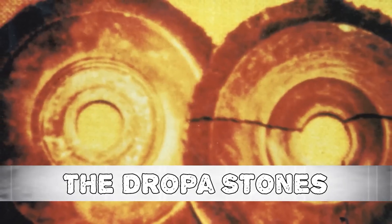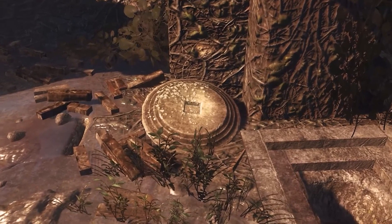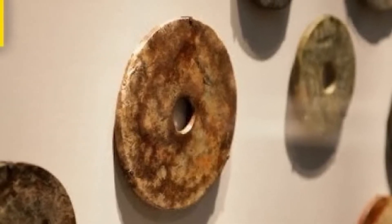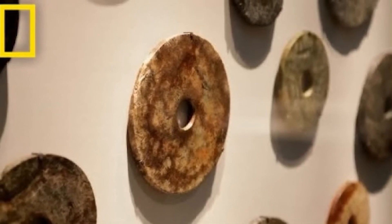Number 8: The Dropa Stones. In 1938, an expedition to the Bayankara Ula in China under the direction of archaeologist Dr. Chi Pu Te reported a startling discovery. Hundreds of stone disks were strewn over the inside of a cave, covered in thick layers of dust. Upon closer inspection, they were startlingly similar to phonograph records — 9 inches in diameter, with circles cut out of the centers and a clear spiral groove. Thought to date back more than 10,000 years, the spiral turned out to be made up of microscopic hieroglyphs. The disks' astounding tale of spacecraft commanded by people called the Dropa colliding with the mountains was revealed after being investigated and translated.